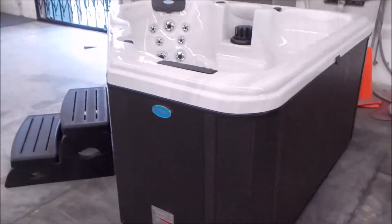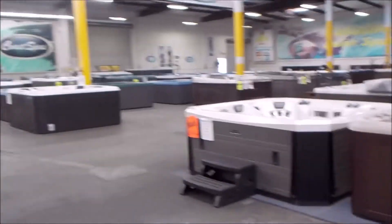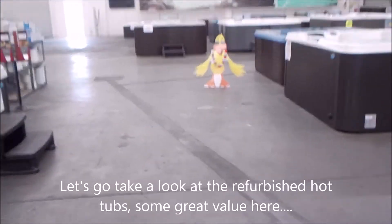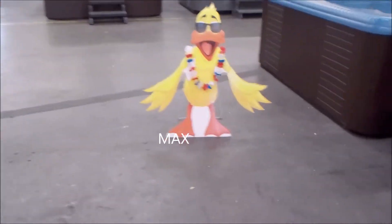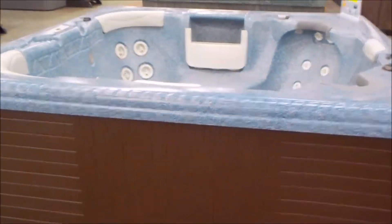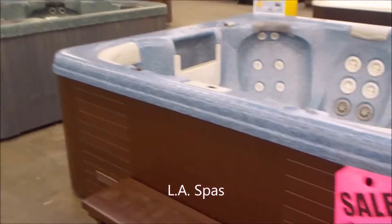We've got this Patio Series model here — it fits nicely into a corner. Let's take a whole scan of the showroom and take a walk back. I know that's a long video, but about 80% of my customers come from outside the area. So I want to give you the chance to see what you're driving to, and hopefully you feel it's worth the drive. I want to show you what we've got — hopefully I encourage you to say, hey, it's worth the drive.